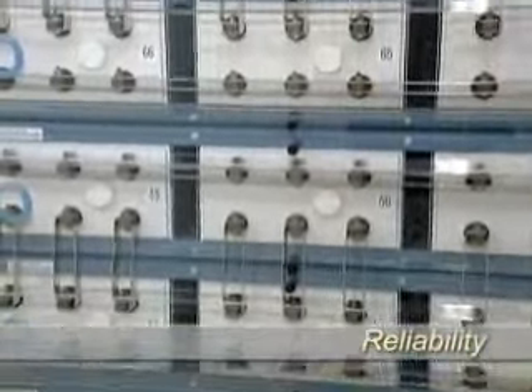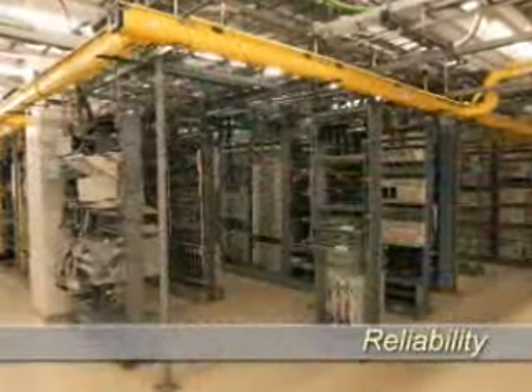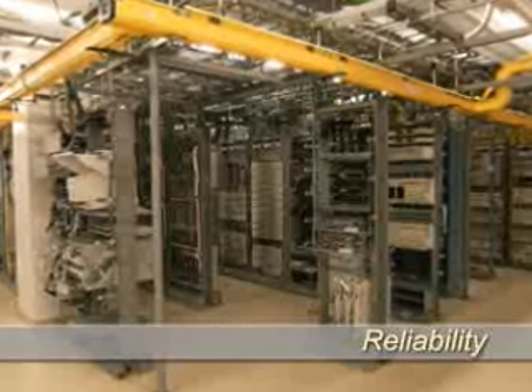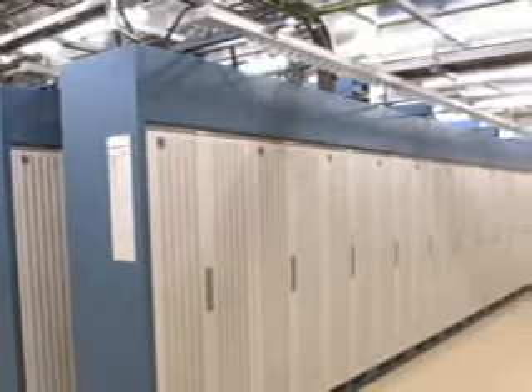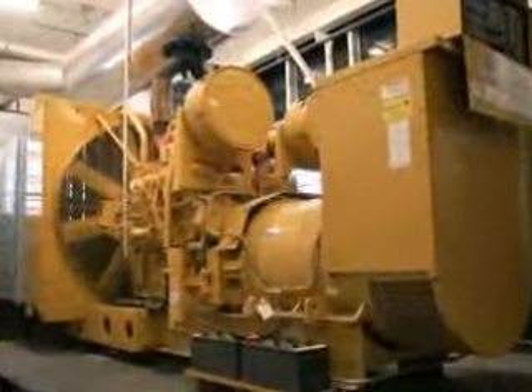All of the equipment you've just seen in the central office is powered by a battery array, which eliminates outages in the event of loss of power from the electrical utility. Batteries are continually charged to provide energy to all of the electronics in the CO continuously, even in the event of an interruption of power from the electrical company.